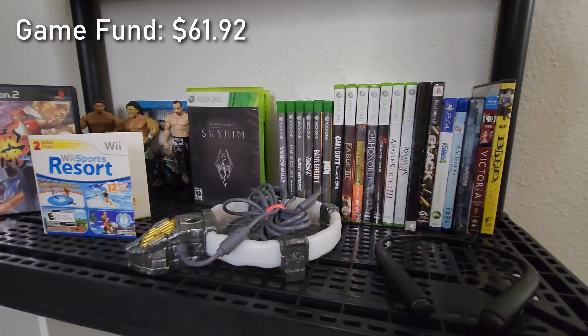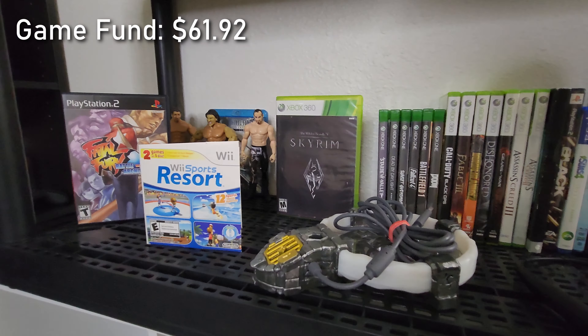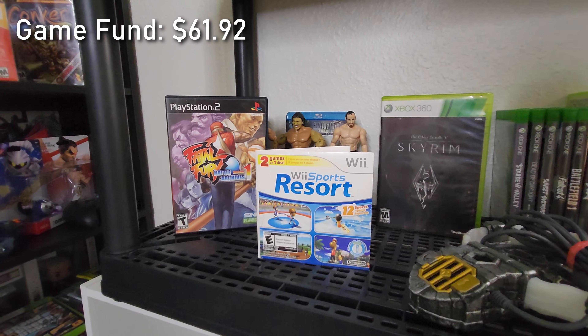That was everything we picked up this week - really happy with the finds. To build a game collection every week, we just find stacks of games like this to add to it. It's slowly growing but it's only the sixth episode and I'm pretty happy with where we're at. Getting the other items listed on eBay and hopefully those can flip to add cash back to our game fund. If you enjoyed the video, please hit the like button and subscribe!